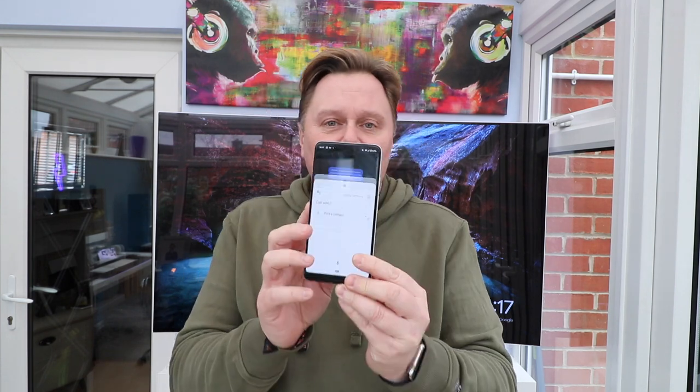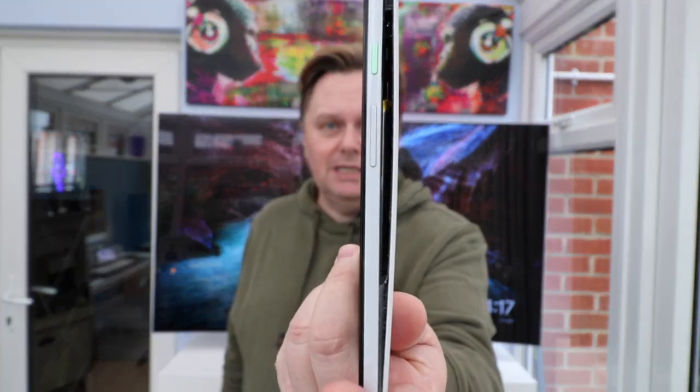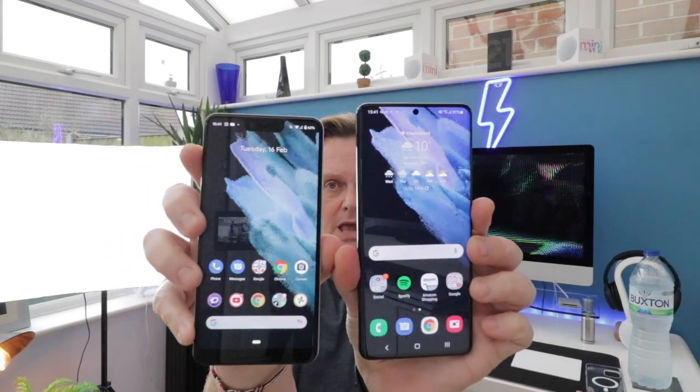This is the Google Pixel 3 XL. I've had this phone now for a few years — I used it because I used to have one for work, one for home. The battery expanded on this, which is a known fault with Google, however the phone still works. When I put it side by side with the Samsung, speed-wise there wasn't really much in it.